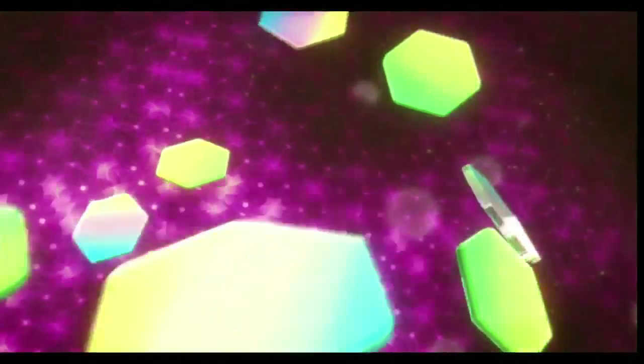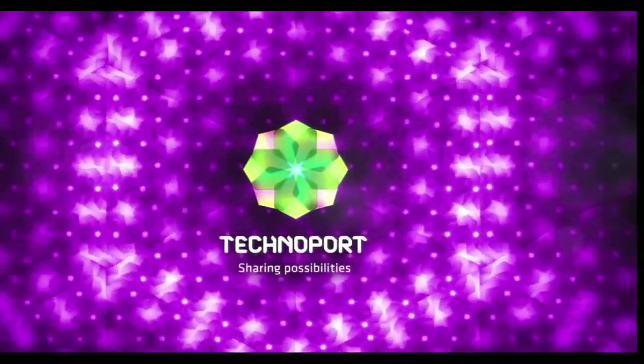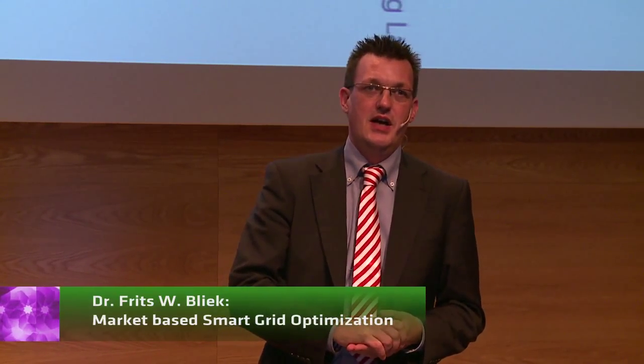I will introduce you to the concept of market-based Smart Grid optimisation. I will do this based on a demonstration project called PowerMatchingCity that has already been introduced. I will go through this project and show you how Smart Grids really look like.